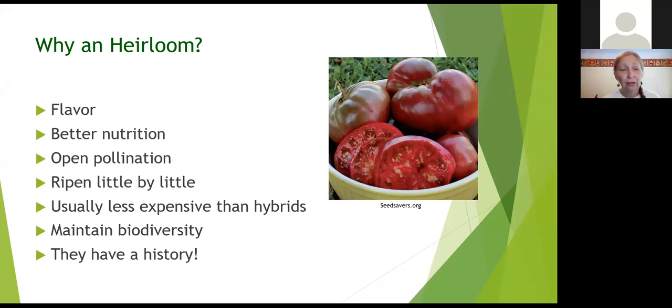The nice thing about heirlooms is there's a range of colors you can bring into the garden, though newer varieties also offer color ranges. Most people consider heirlooms to have higher nutritional value. Because they're open pollinated, you can save the seeds — as long as you didn't plant varieties that would cross-pollinate too close to each other. With open pollination, you're going to get the same seed, you can save it, and you can replant it.